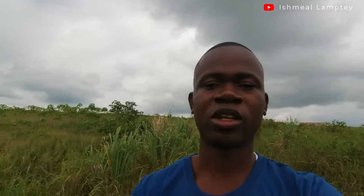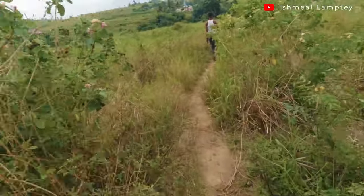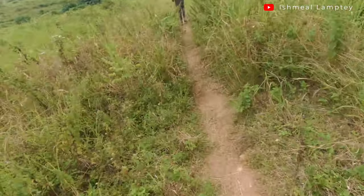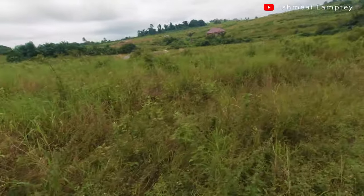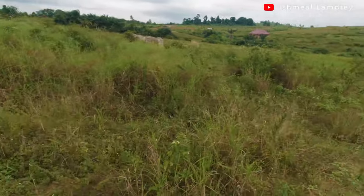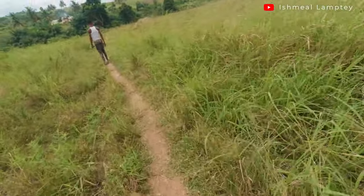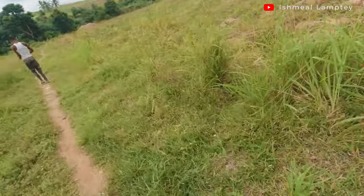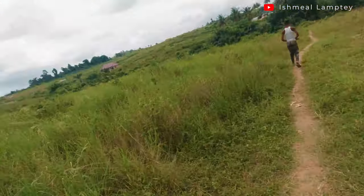We are walking through a small path in the bush here, which leads to the village I was speaking about over on the other side. There's much more going on - another building project around here, and I think maize has been planted here as well.